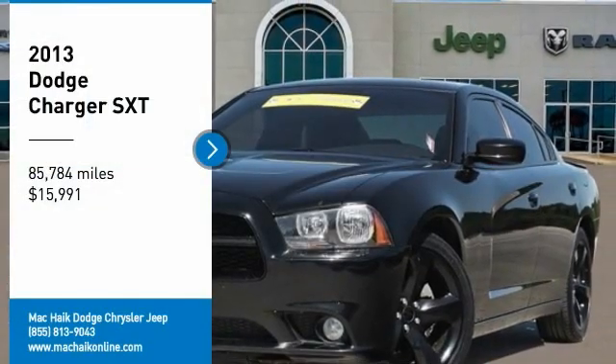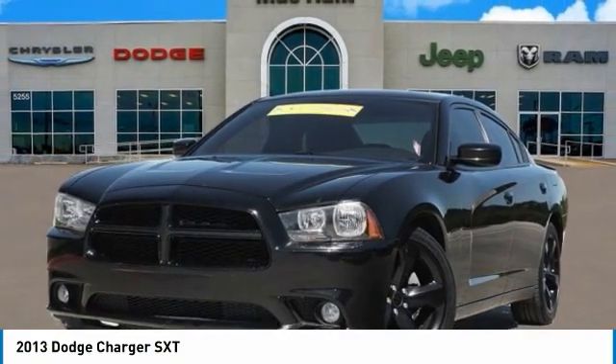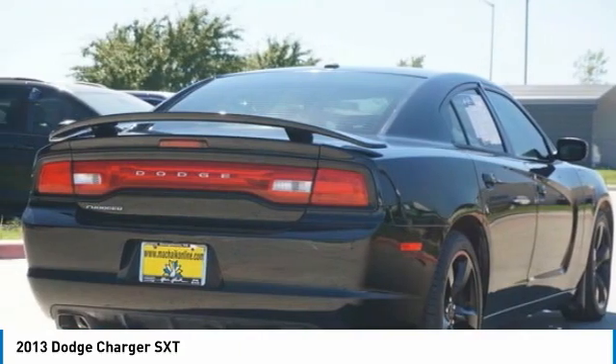We are pleased to show you the 2013 Charger. It injects some versatility, comfort, and sophistication into your muscle. The Charger is a powerful sedan that excites at every turn.